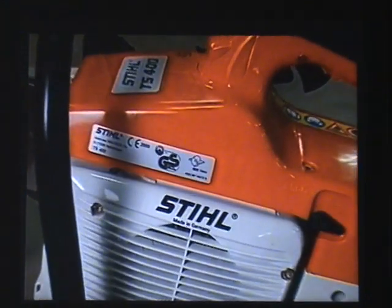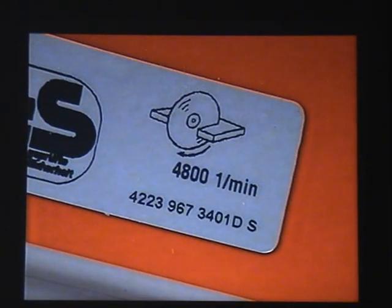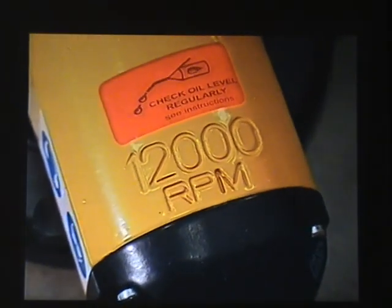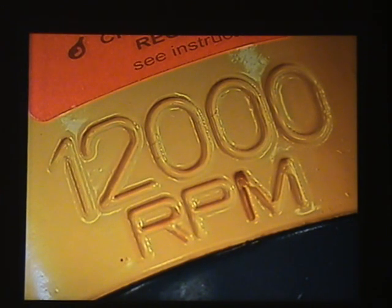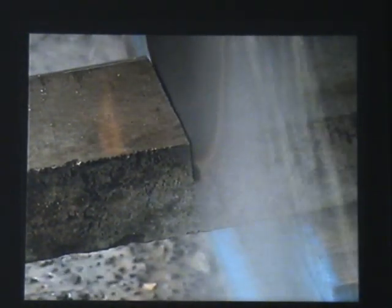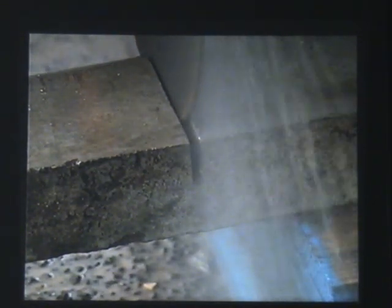Knowing the permissible speed of an abrasive wheel is not much use unless you know how fast the machine will drive it, so by law each machine must be marked with its spindle speed. The spindle speed must never exceed the speed marked on the abrasive wheel. Uneven or extreme work pressure will also cause a wheel to burst. Never use the side of a cutting-off wheel for grinding, and always use the right wheel for the material. Don't bump the wheel against the workpiece or change direction during a cut — it's important to keep the wheel straight. Re-entering a cut can break the wheel, so try to avoid it.